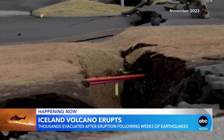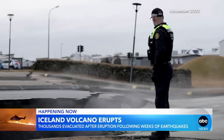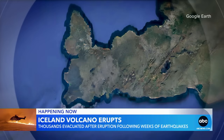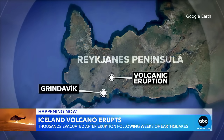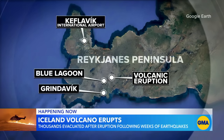Just last month, numerous cracks opening up in roads, steam pouring out of the ground, as seismic activity intensified in the southwestern part of the country. The eruption occurring on Iceland's Reykjavik Peninsula, less than two miles from the town of Grindavik, which is about a half-hour drive from the country's main airport, and just 10 minutes from the famous Blue Lagoon, one of Iceland's biggest tourist attractions.